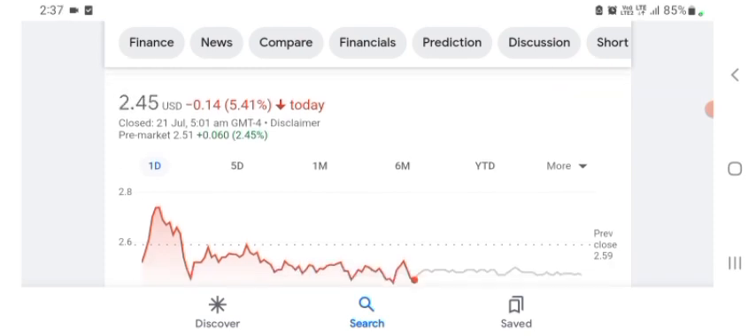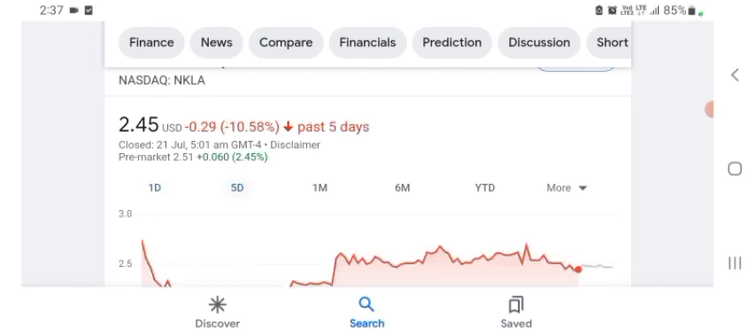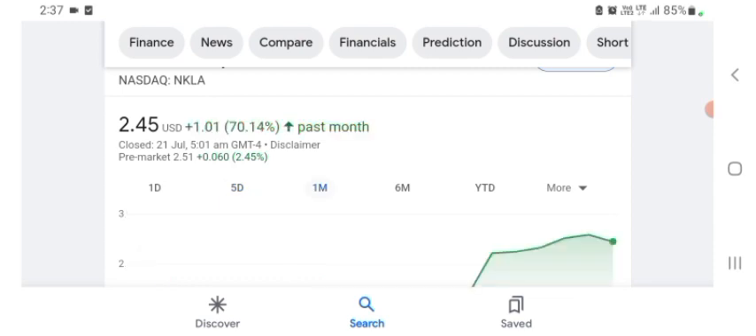The stock is trading at $2.45 US dollar, with 5.41% negative in a day. In five days before, the stock was 10.58% negative in a day. In one month before, the stock was 70.14% positive in a day. We can easily see the stock was very volatile. Before buying and selling the stock, please consult your financial advisor.